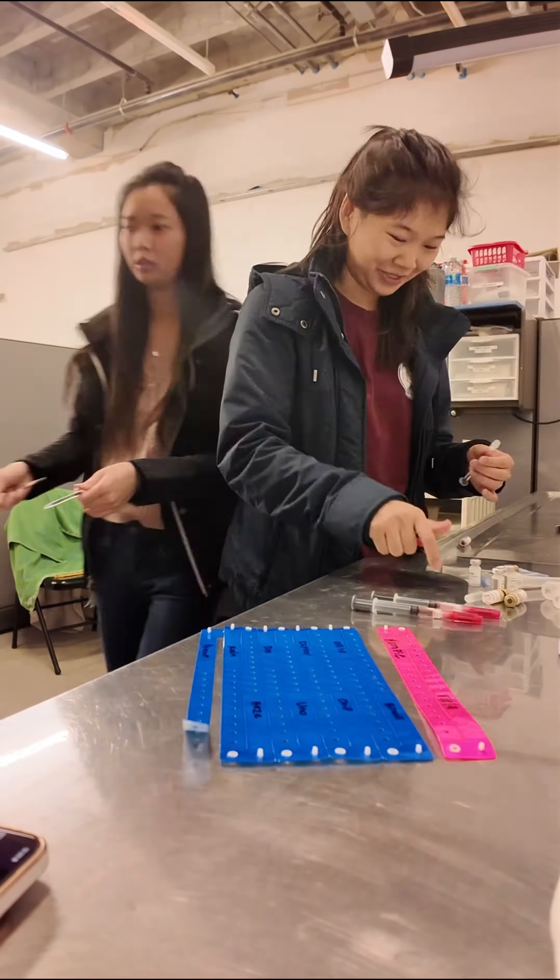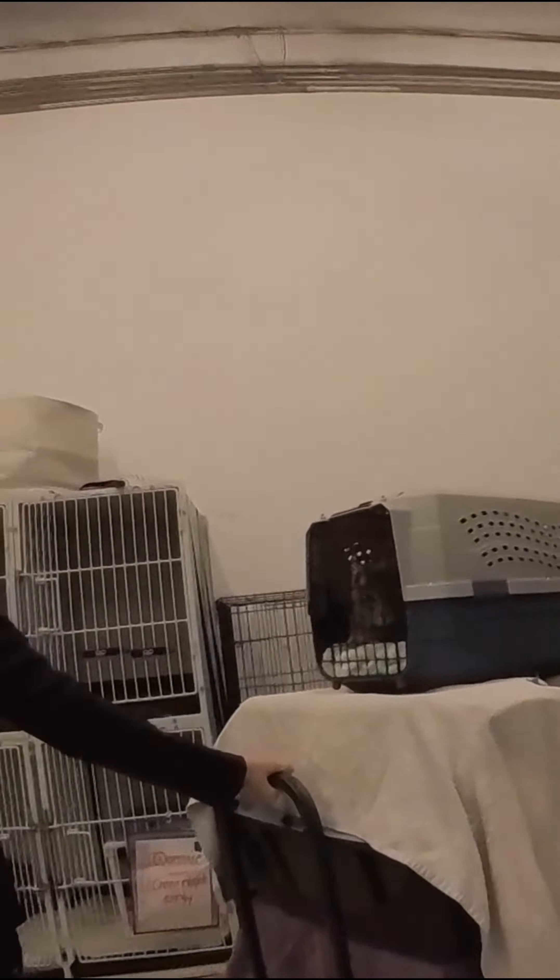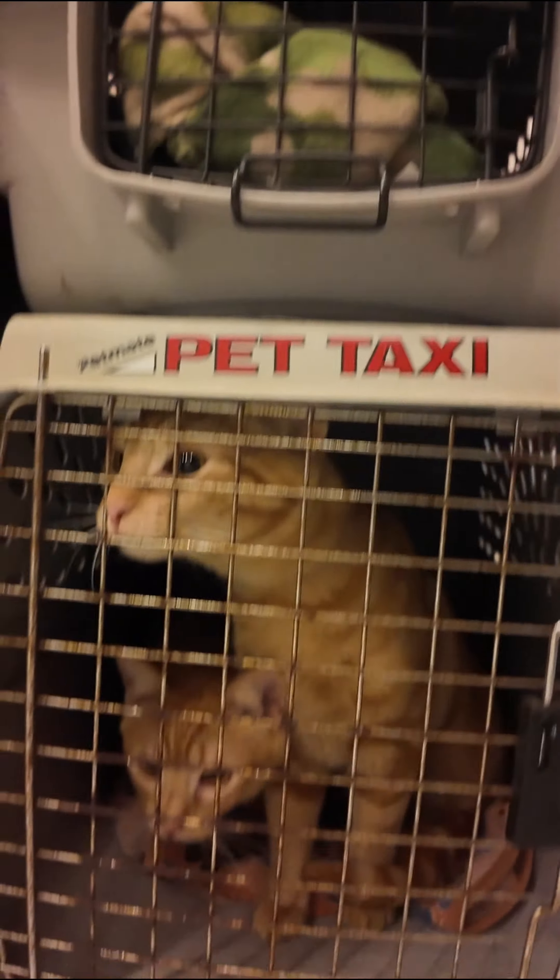We have a very busy day here at Mini Cat Town. We are prepping for a transport — we're super excited because 12 kittens are coming in from Cat Crew, California.